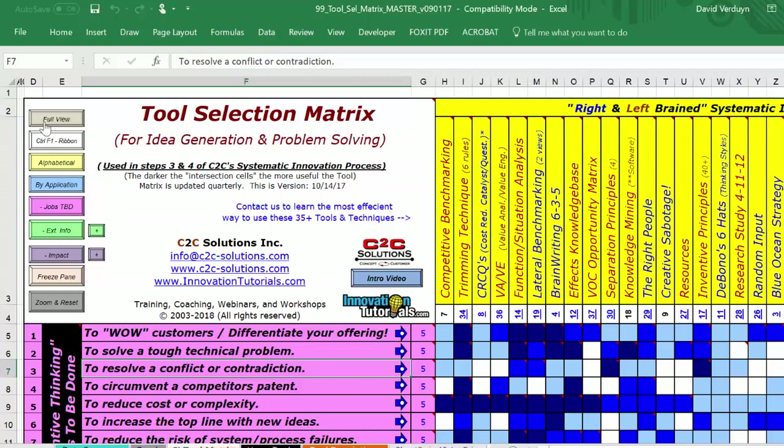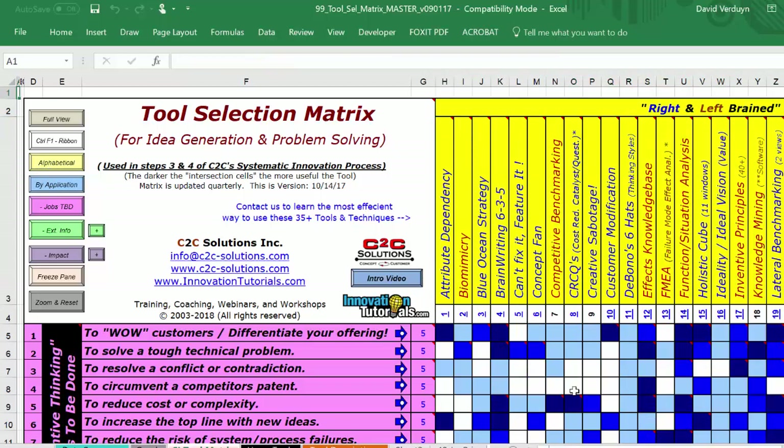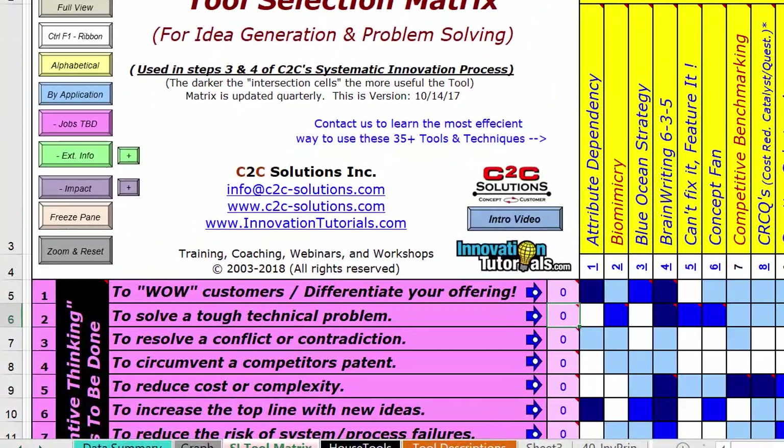Another feature: quite often I have situations where it's not just one of these jobs. We want to learn tools for several situations. That's why I created the weightings in column G. You can put weightings in. Let's say everything is zero weight. Then I'll talk to a client and say, 'What are your issues that call for inventive thinking?' They'll say, 'We really have some cost issues we need to address,' so we'll give that a big value - let's give it an eight.